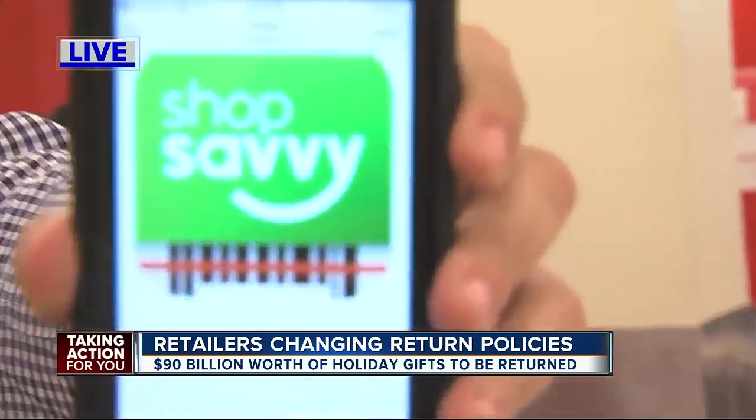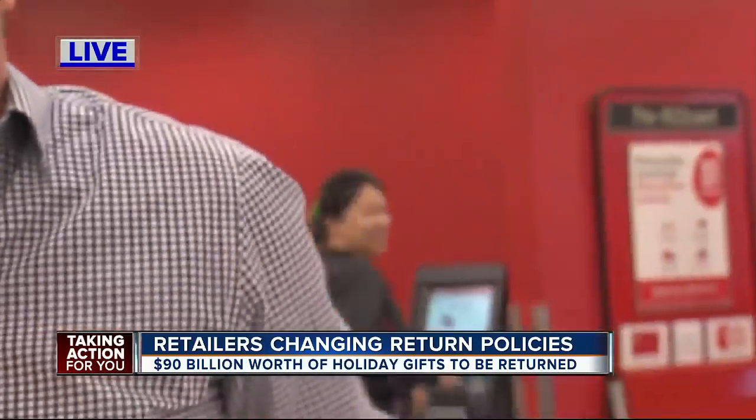And if you got a gift and you don't know where it came from, remember this app right here. It's called Shop Savvy. You can scan any barcode with Shop Savvy and it will tell you where the gift is from. Just search for Shop Savvy on your app store.